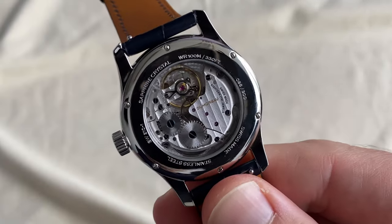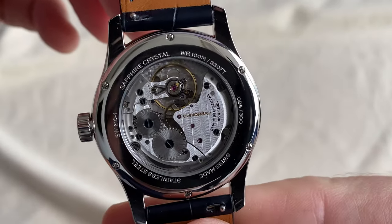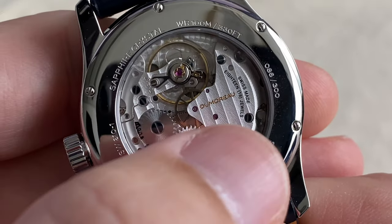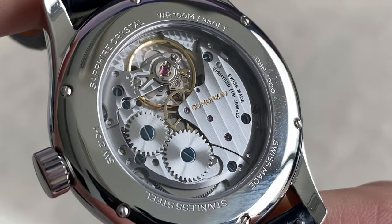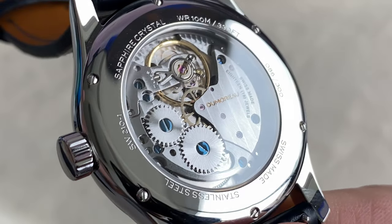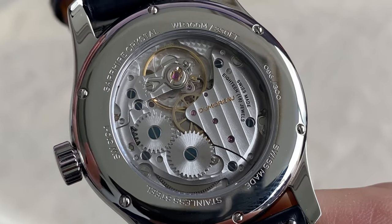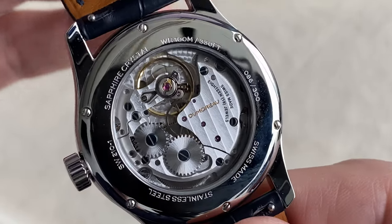Inside you have the Swiss-made Sellita SW210-1, which I think is a great choice, especially in this Elaboré version which has Côte de Genève finishing on a very handsome plate. You have pearlage on the main plate, perlage and heat-blued screws — really a great-looking movement. This Elaboré version is normally adjusted to three positions and promises to run no worse than minus seven to plus seven seconds a day. A wonderful movement and great for the price point.